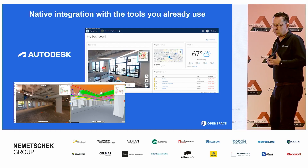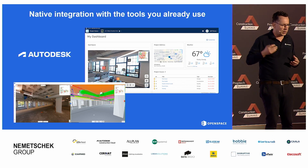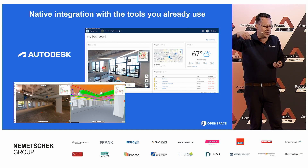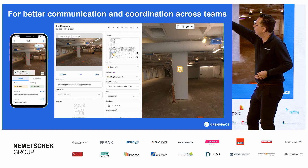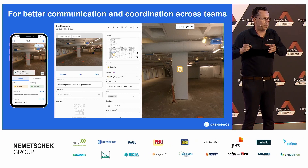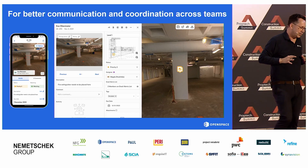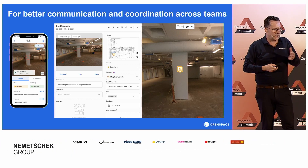We also work with some of the market leaders out there — in this case, an example of Autodesk, where they have their BIM 360 or Autodesk Construction Cloud ACC platform. When you open a project in your dashboard in ACC, you can already see a preview of our 360 images. And if you remember when I created one of those field notes, at the top you see a little A from ACC or a B from BIM 360, where you can take the information from the OpenSpace platform and send it directly to your project management platform that you're already working with.